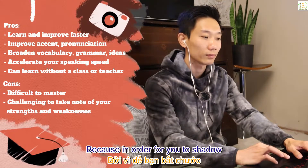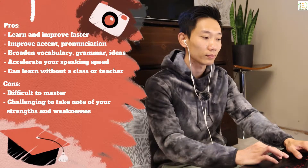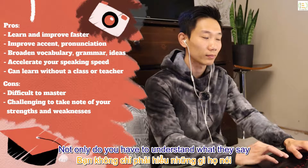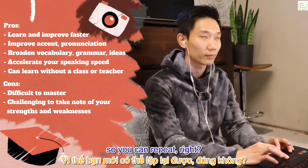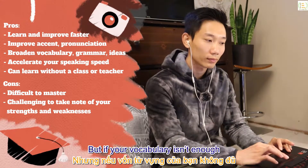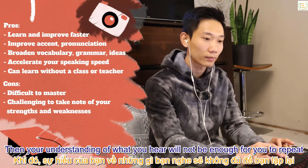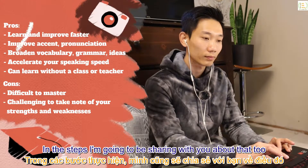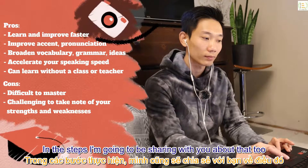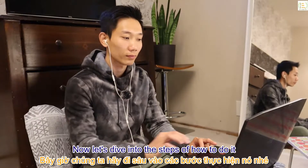For example, if your strength is pronunciation but one of your weaknesses is vocabulary, this can be a bit challenging at first — because in order to shadow, not only do you have to understand what they say, you're also supposed to be fully aware of what they use so you can repeat it. But if your vocabulary isn't enough, your understanding of what you hear won't be enough to repeat.